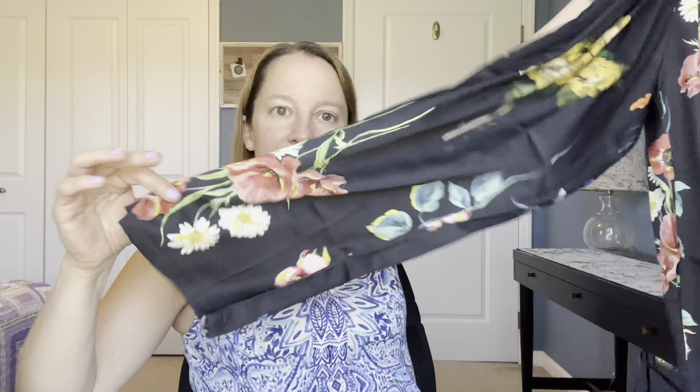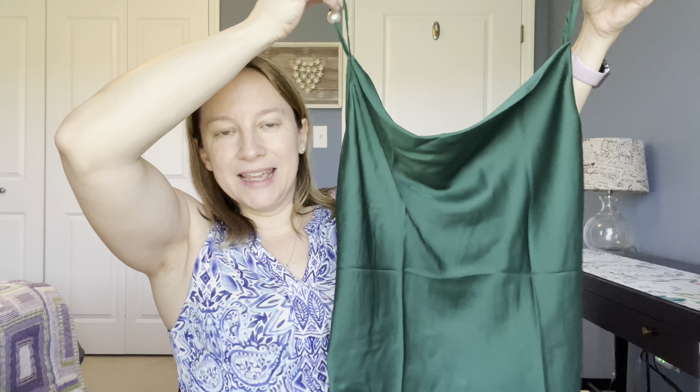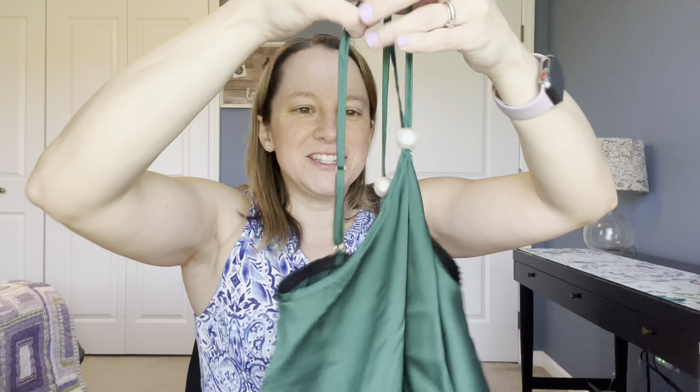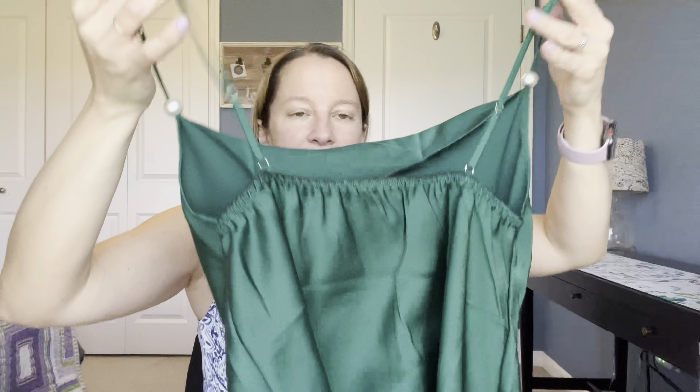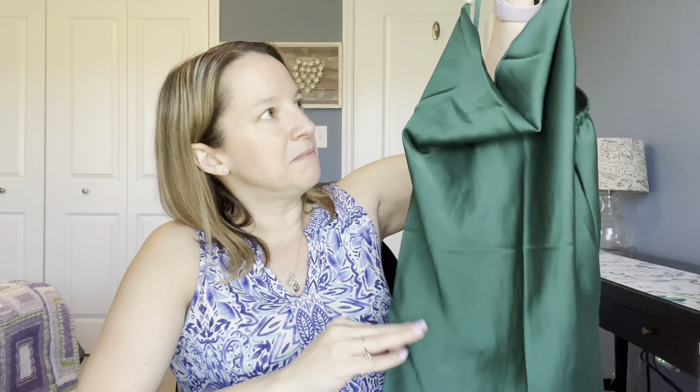We have pants that match with a nice elastic waist and a flowy pant leg, and it comes with a really pretty belt. We also have a tank top with a really pretty cowl neck. It has cute little pearl details on the straps and adjustable straps in the back — it's elastic, which is great. It's made of a really nice silky charmeuse-type material. Let me go ahead and try this outfit on before we move on to the next box.